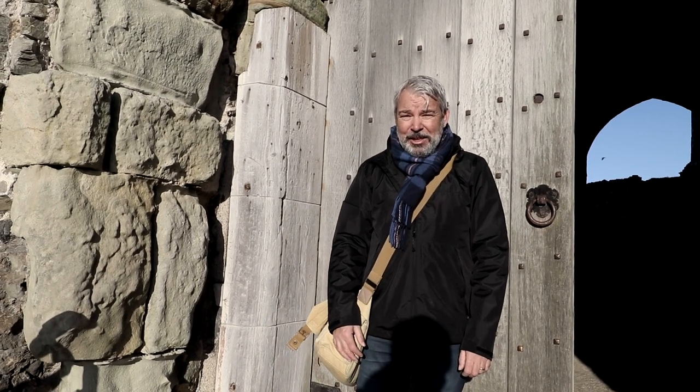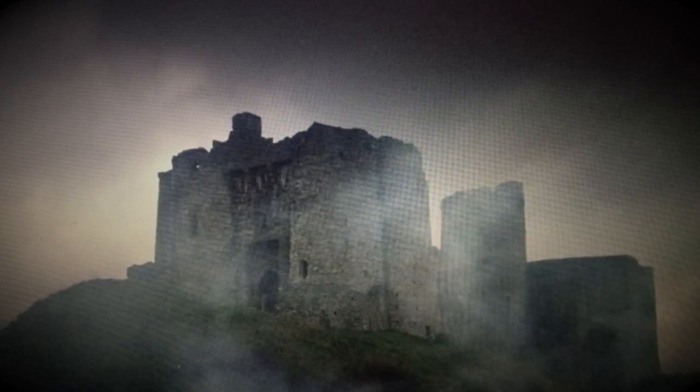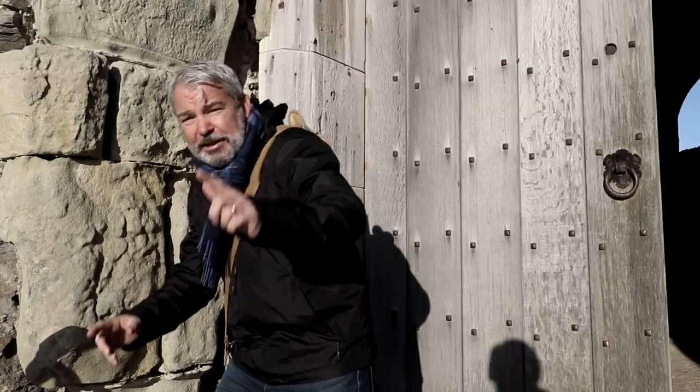Hello and welcome to Places to See in Wales episode 6. Today we're at Kidwelly Castle in Carmarthenshire, West Wales. Not only is it a 12th century castle, but you may recognise it from the opening scenes of Monty Python and the Holy Grail. Let's get in the mood.